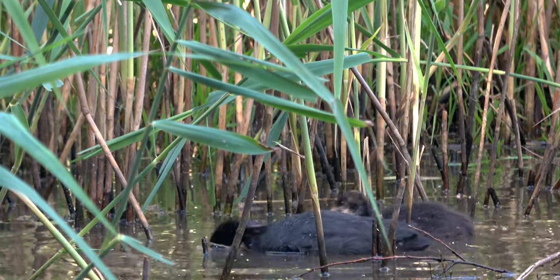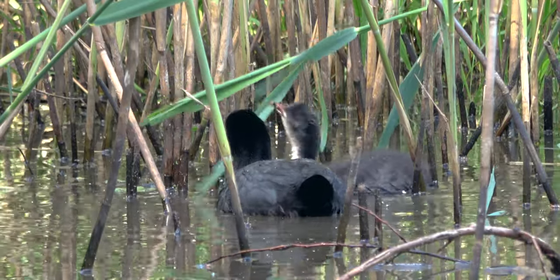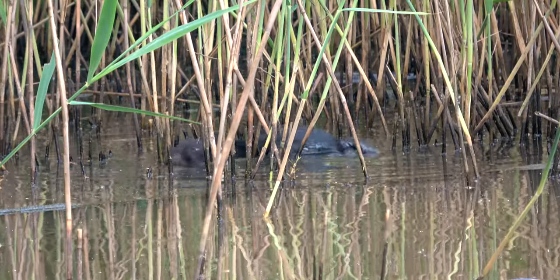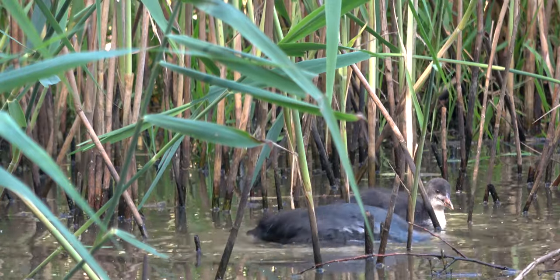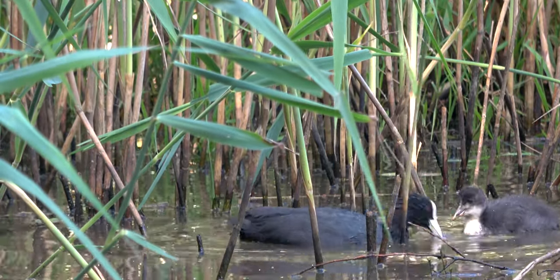Learning about what it can eat and what it can't — learning how to dive for invertebrates, or rather, watching dad do it and eating his catches. Soon, the chick will master how to feed itself, and when fully mature, will need to find its own territory somewhere else.